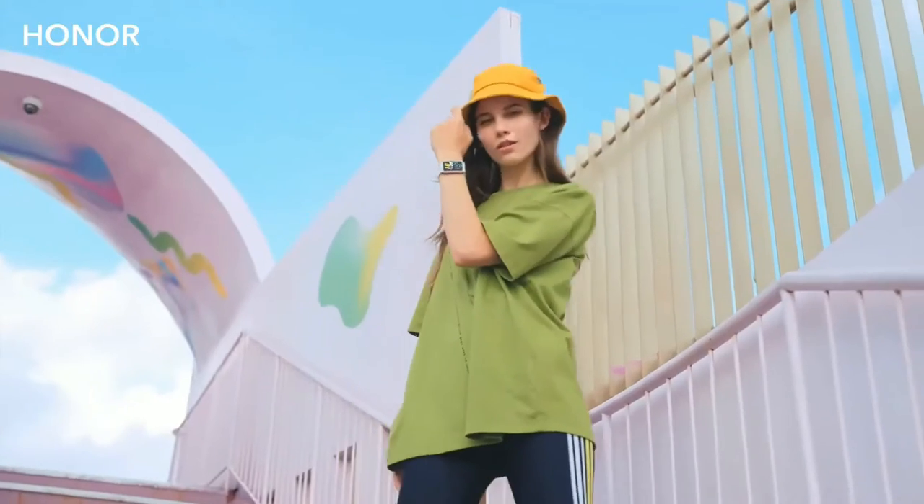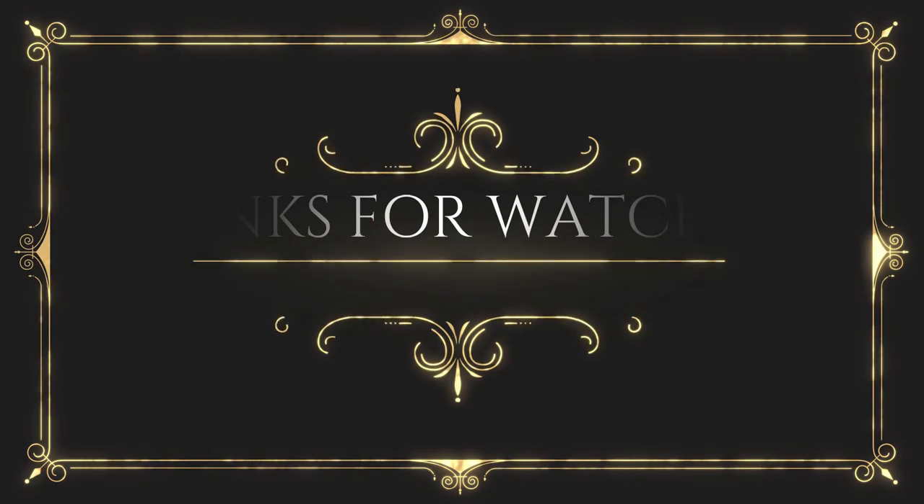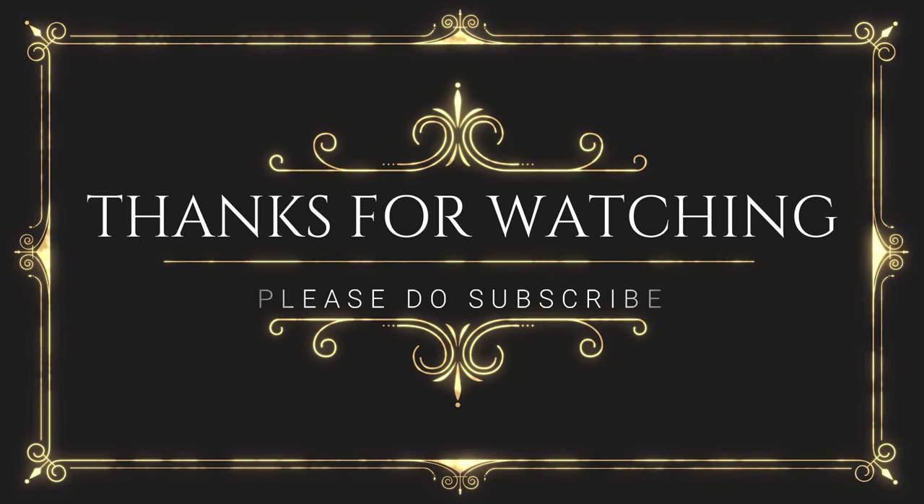That brings us to number one on our list. Check the links in the description to buy these watches. Thank you for watching — hope this video was helpful to you.